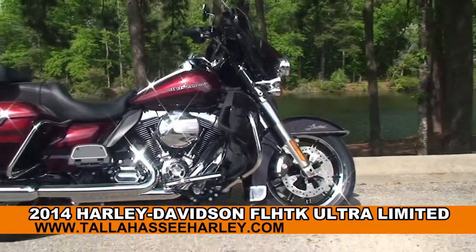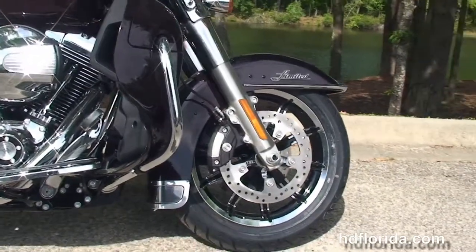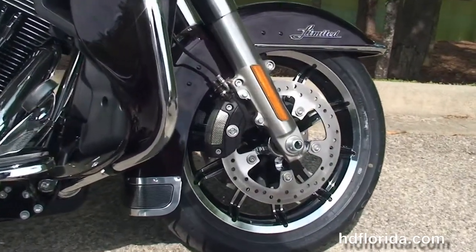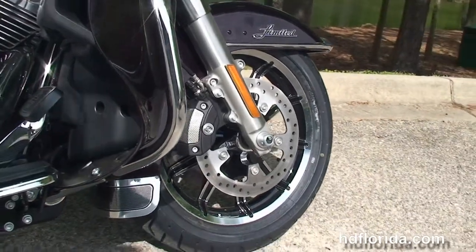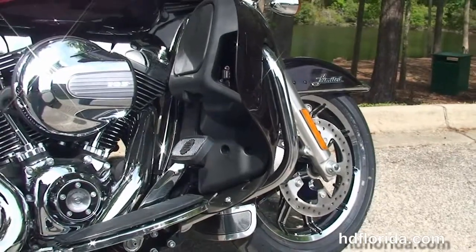The Limited starts out from the new 49mm front forks, reduced nose diving during braking, the new low profile front fender, and new fender medallions. You have the chrome and black 17 inch impeller wheels, floating rotors, and the four piston Brembo calipers.